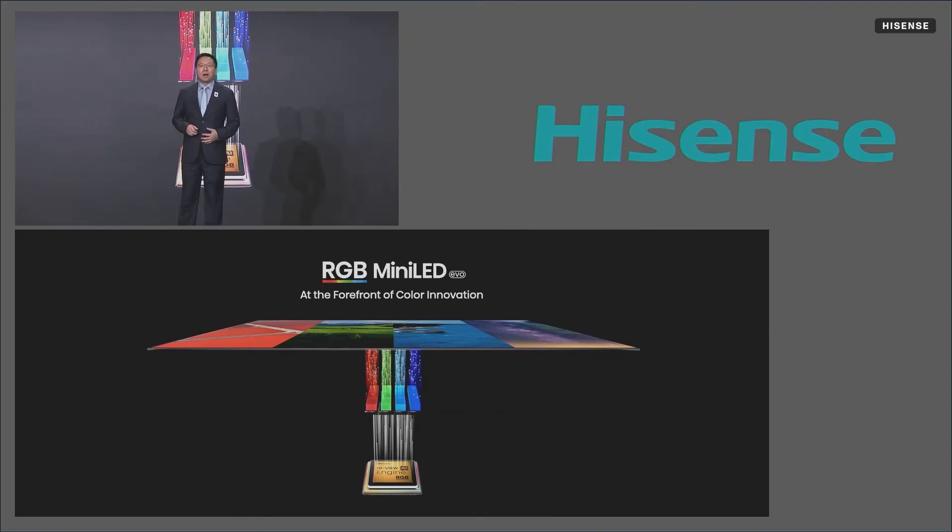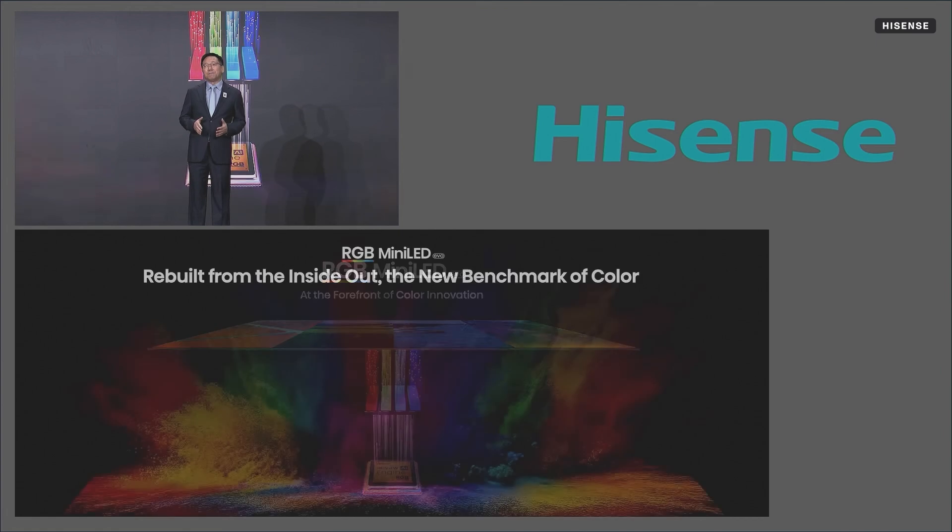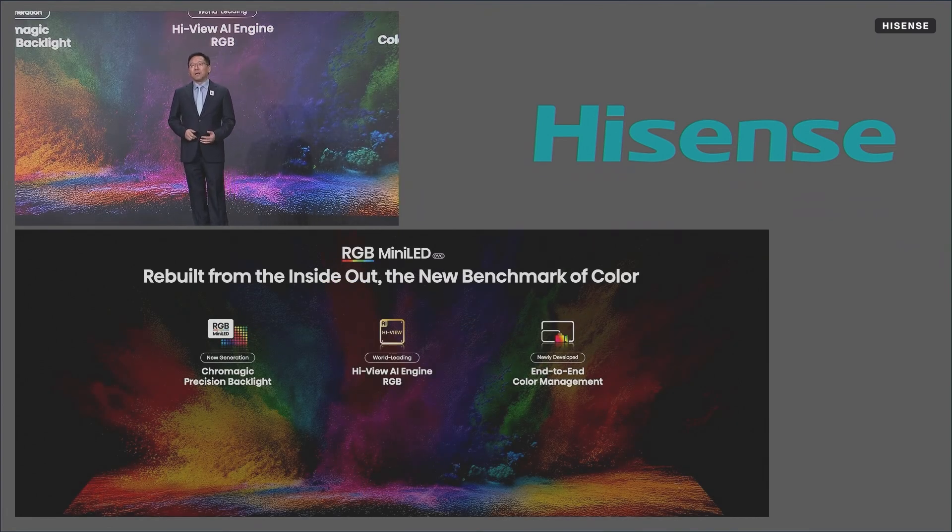I'm proud to introduce RGB Mini-LED EVO, the world's first display powered by a four-primary color backlight architecture. RGB Mini-LED EVO is an entire evolution, touching every step from the light source and processor to color management. The first evolution is the source: the all-new chromatic precision backlight powered by Hisense RGB Mini-LED chip 2.0, delivering light and colors of unprecedented richness and purity.